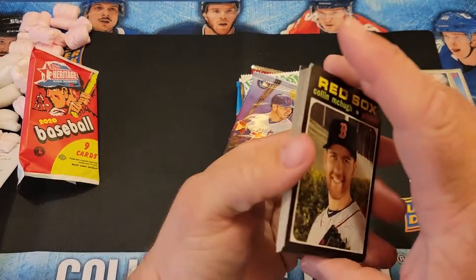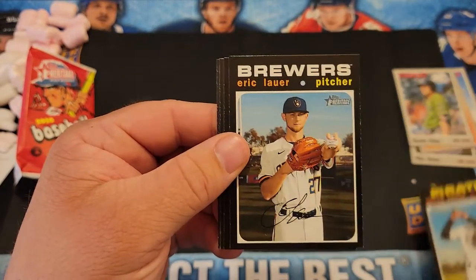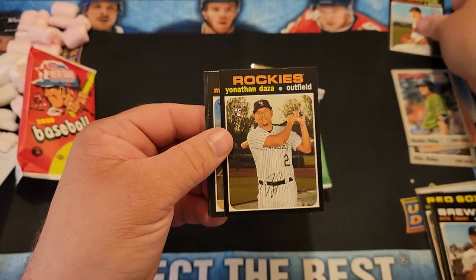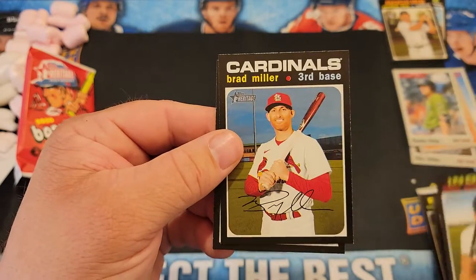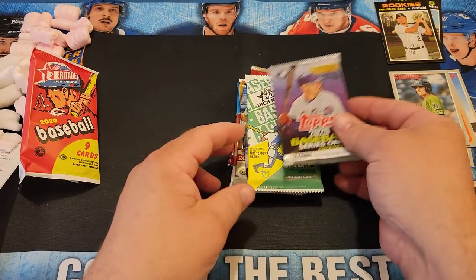This is the 2020 Heritage High Number. Colin McHugh, Jared Dyson, Eric Lauer, James Karnacek, Jonathan Daza.